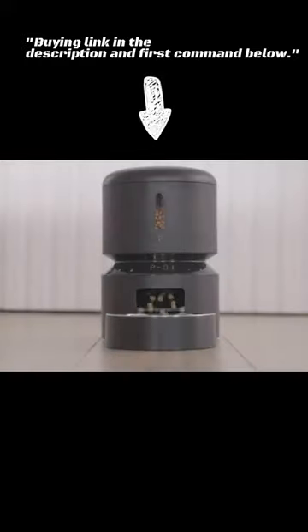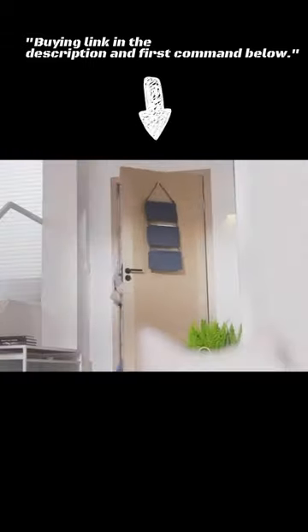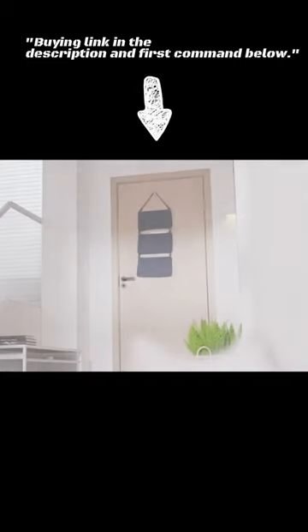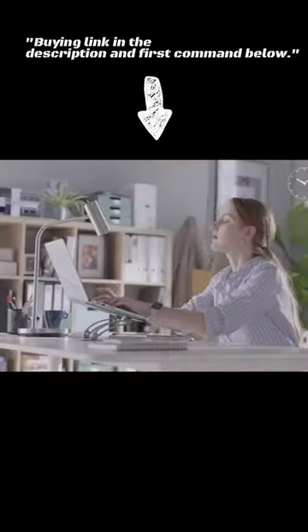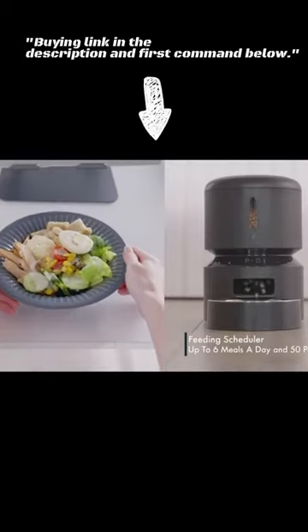The PetKit Fresh automatic pet feeder is a great option for pet owners who are looking for a reliable and stylish way to feed their furry friends. It is easy to use and program, and it has a number of features that make it a good value for the price.